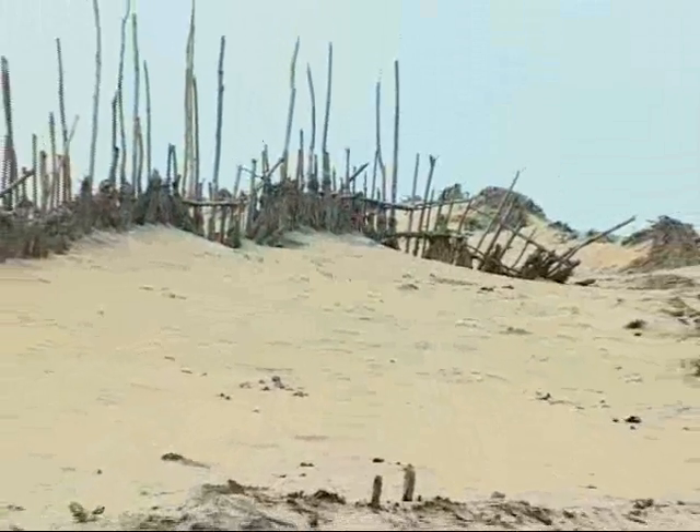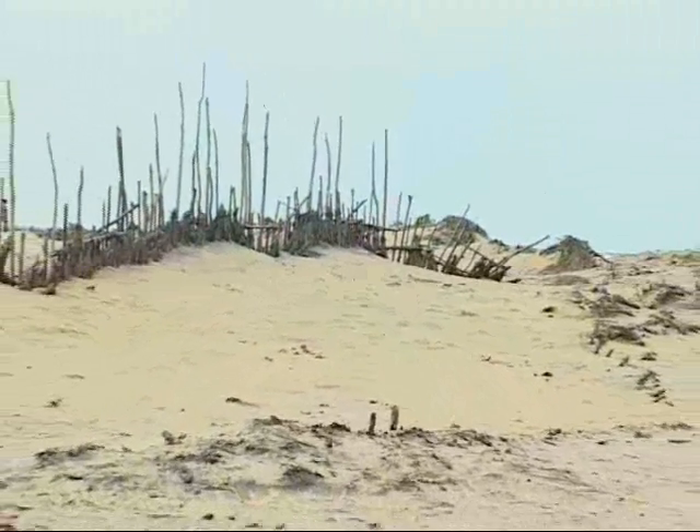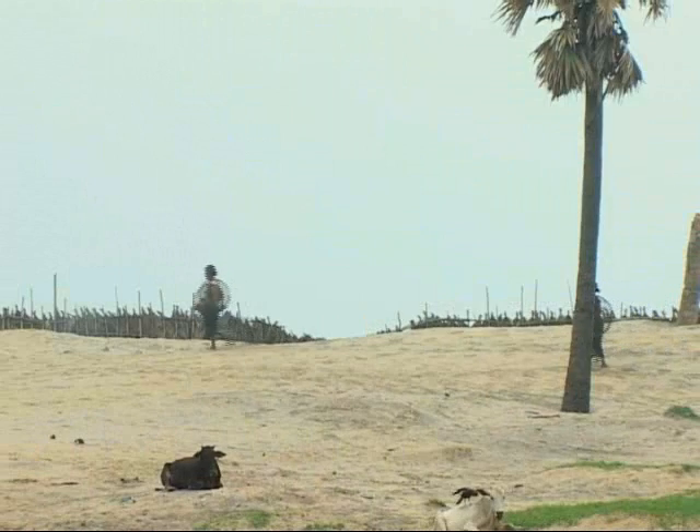The people of Sattabaya have also devised traditional methods to trap the sand and create dunes to protect their village.